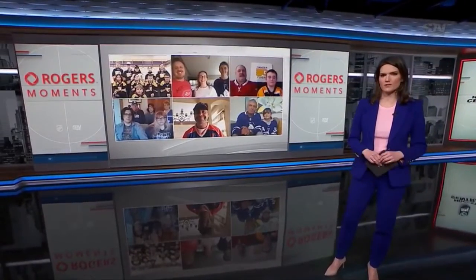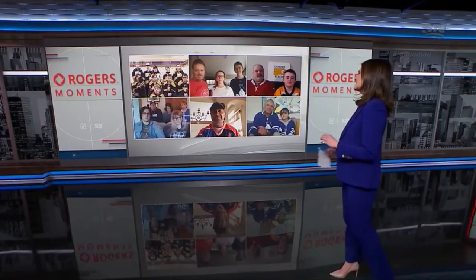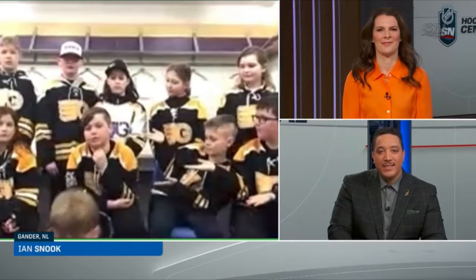We have a question coming in from Gander, Newfoundland — so you've got to play the hits. We're going to start with Ian. You have a question for the panel: what is the hardest shot for goalies?